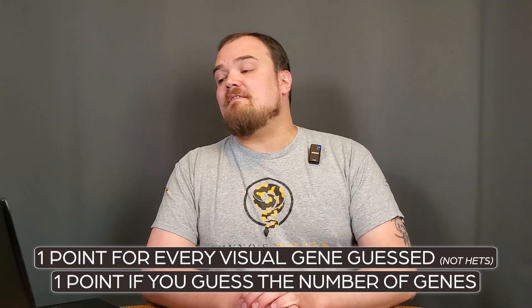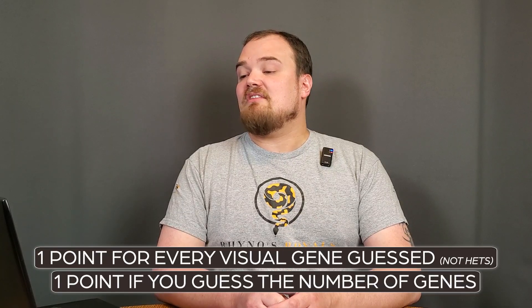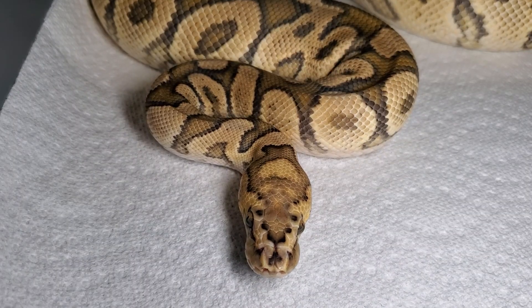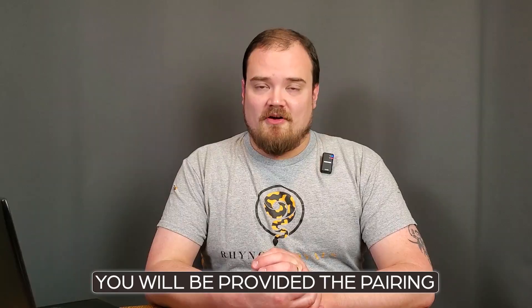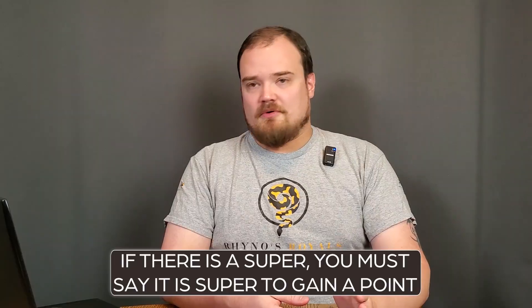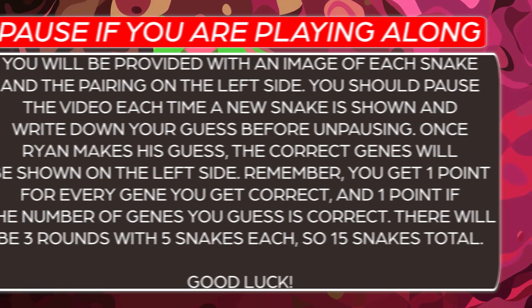I encourage you to play along with me. It's one point for every visual gene guessed correctly, and one point if the number of genes you guessed is correct. For example, if you guessed three genetics and there are three, you get one point even if you guessed all three wrong. We'll be provided the pairing, which is crucial, and you must guess if it's super or not super when relevant. If you say pastel but it was super pastel, that doesn't count. All right, let's get right into it.